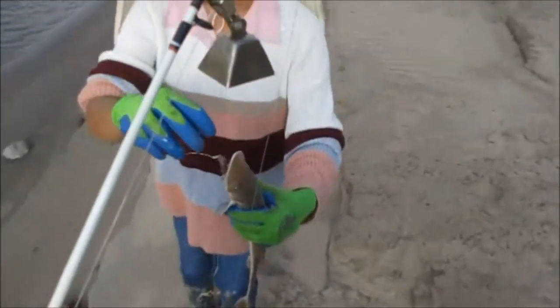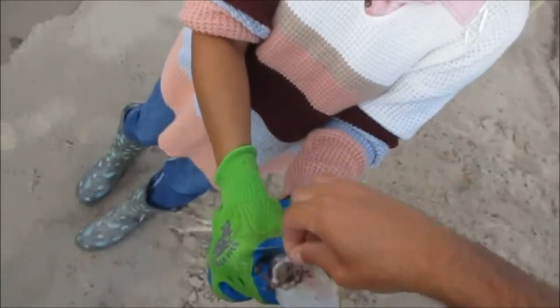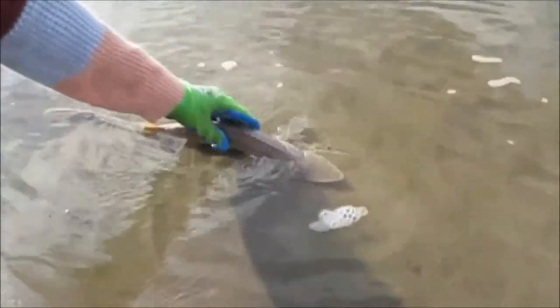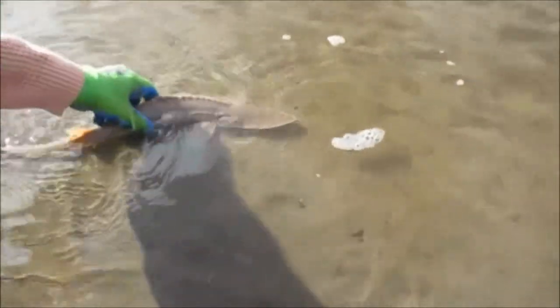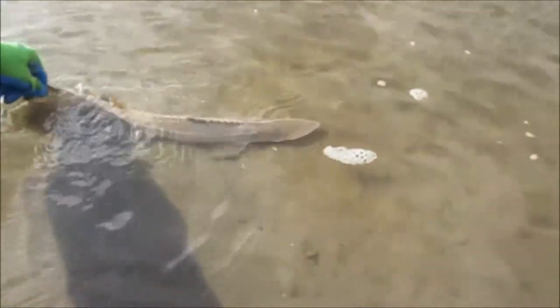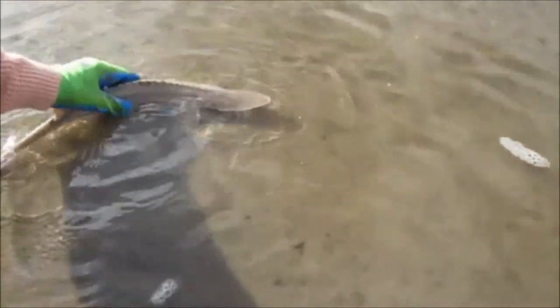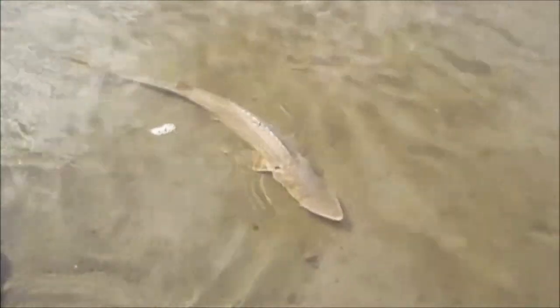Okay, let's get him unhooked. The worm is still alive. You hold the fish real good and I'll pull the hook. Push him out. Sometimes they'll sit there a couple minutes. I've got to check all three of my other ones.